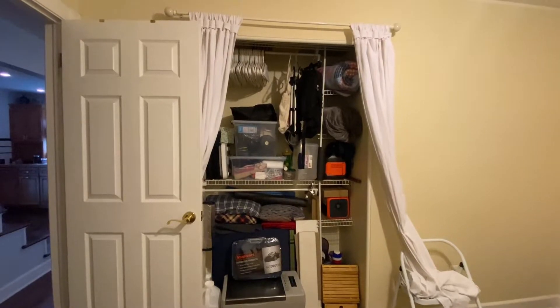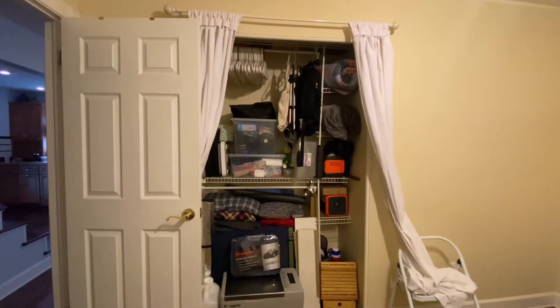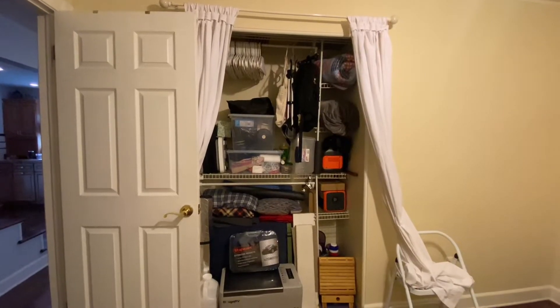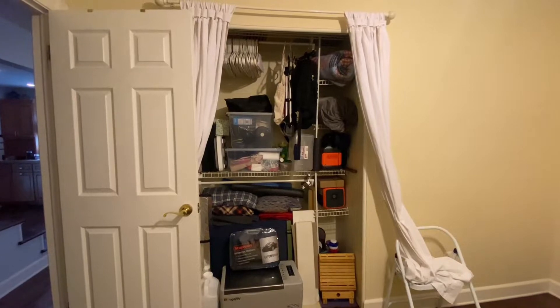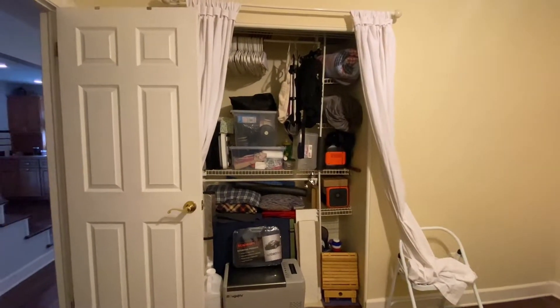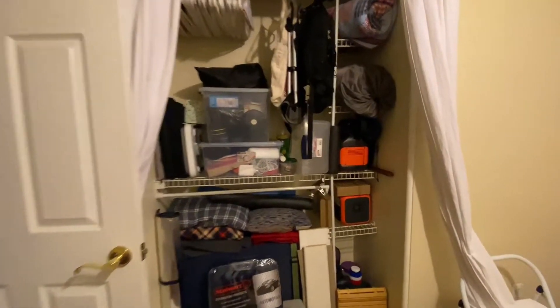I used to have all this in the basement. In my laundry area, I had shelving and stuff like that, and it was down there. But I figured it would be a lot easier to keep my stuff organized on the main floor so I don't have to cart all the stuff up and down the stairs every time I come home. So let's see where I put everything.